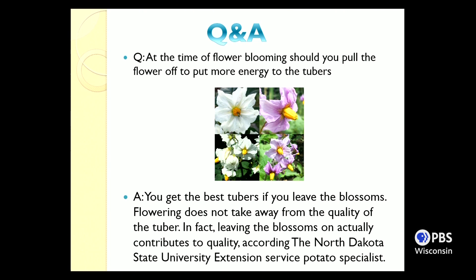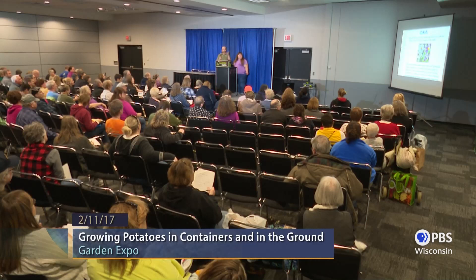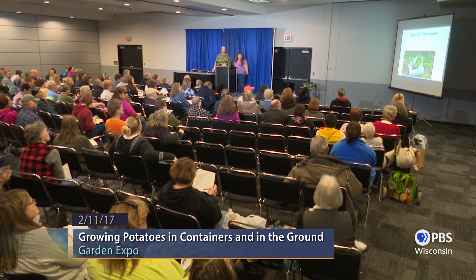Potatoes do put on flowers and they bloom. Some people say cutting the flowers off will redirect energy back into the plant — that's not true. Cutting flowers off makes no difference to potato growth, according to the North Dakota State University Extension potato specialist. This was a popular belief in the U.K. several years ago. Just let the bees come in, take the pollen they need to create honey, and enjoy the blooms — many varieties bloom in different colors.